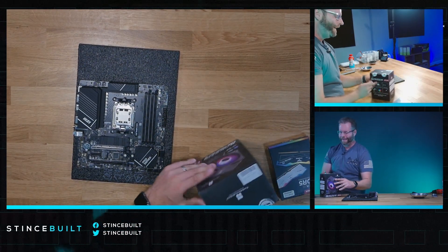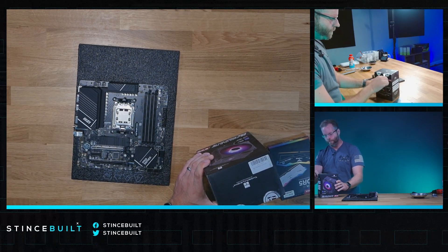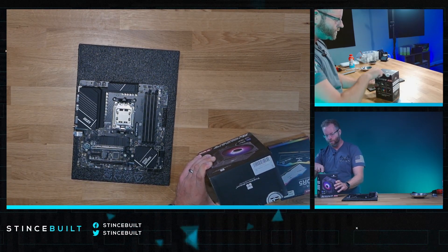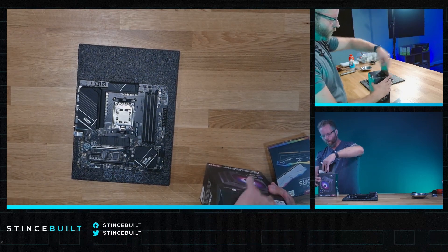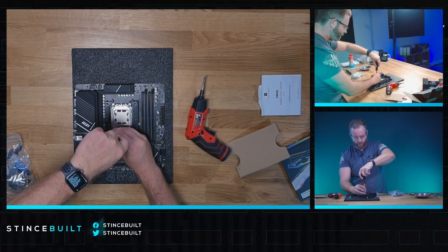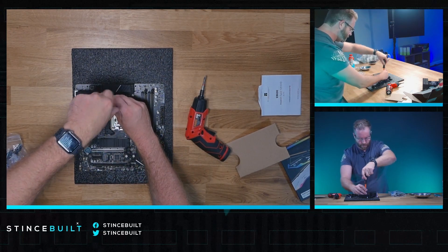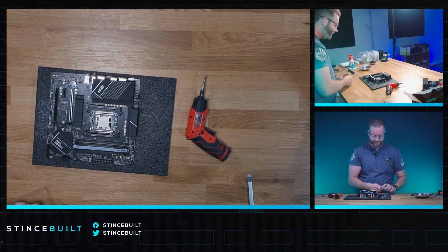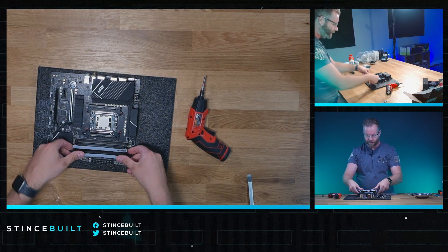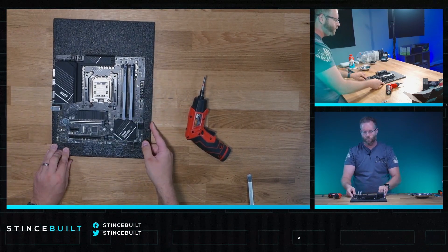As you guys know, with the sanctions against Deepcool, we've switched up our cooling — we've gone over to Thermalright for our air coolers, and for our liquid coolers we're doing them primarily with Lian Li. These are the standoffs for the air cooler, and that's now secure. 32 gigs of 6,000 CL30 — that's our RAM today. Beautiful Delta RGB. Looking great.